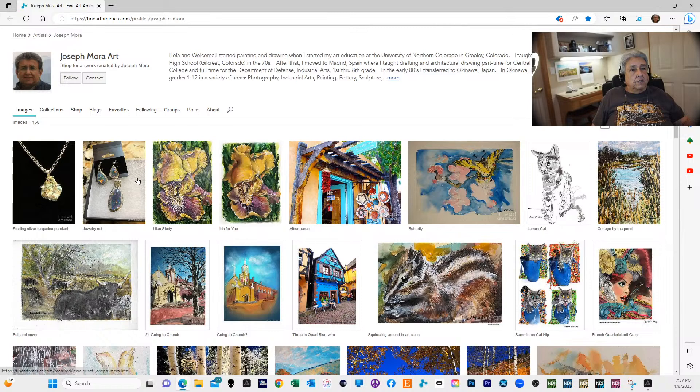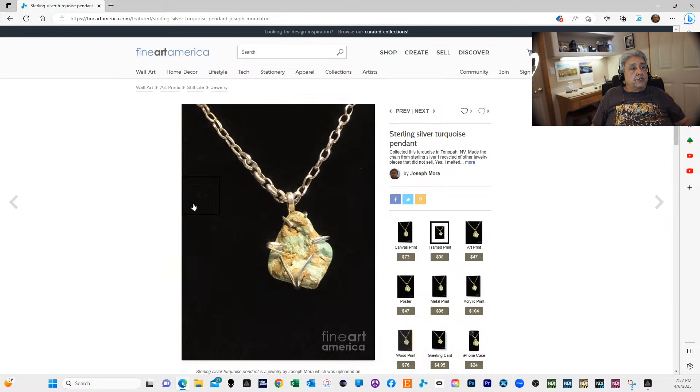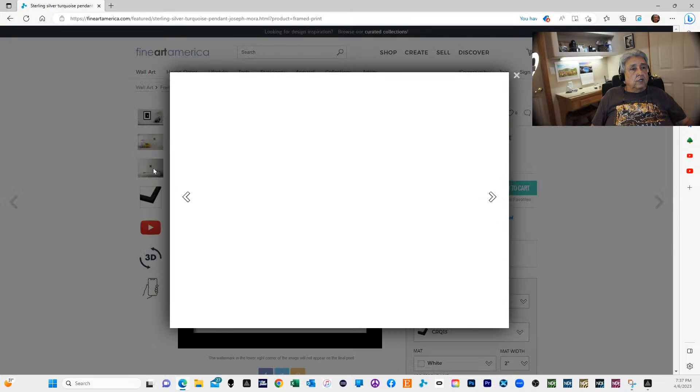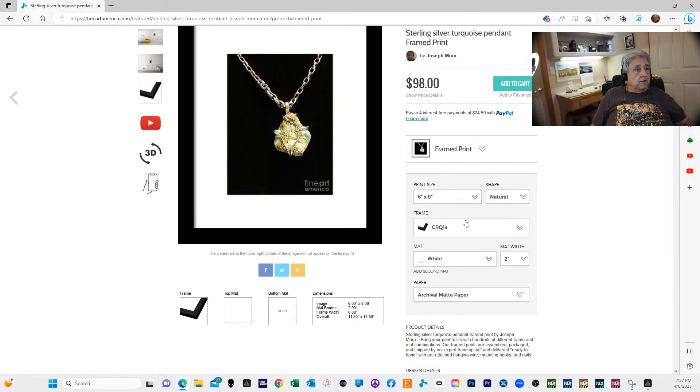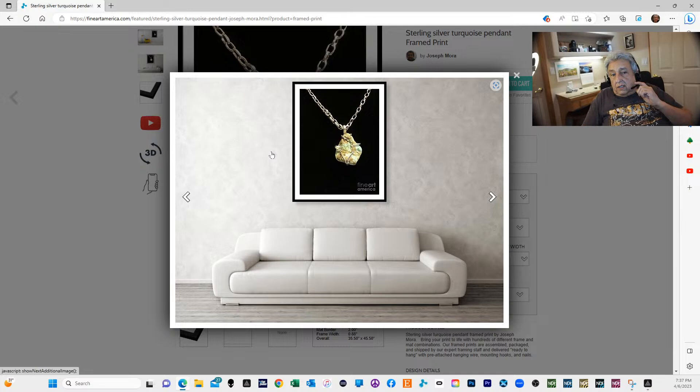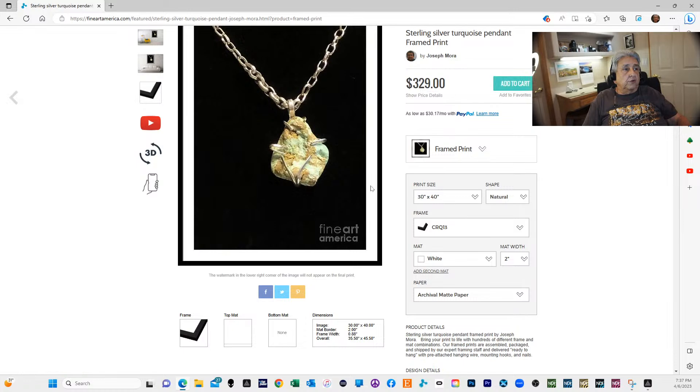This pendant — Collette sold it for me — but you could get a photograph of it. Over here on the side you can get a canvas print or a framed print. You can see what it would look like in your front room. If that's too small, you could come down and possibly order it 30 by 40 and get a print.